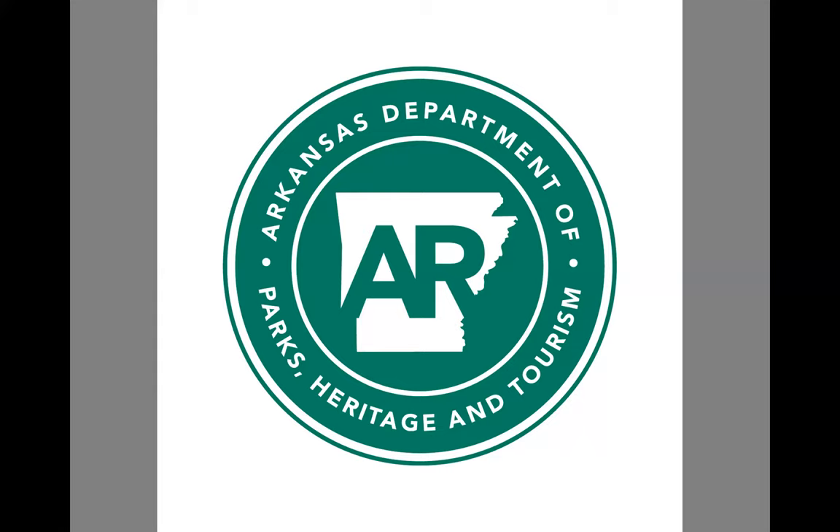You can find all that information at our website, which is naturalheritage.com. I'd encourage you to visit that website — there are a lot of really neat things there. I'm part of the stewardship section as the habitat coordinator. What we do in the stewardship section is help manage and protect the native Arkansas biodiversity.